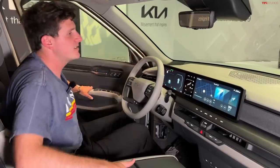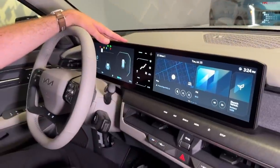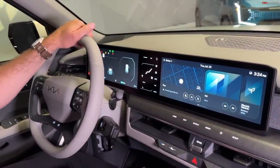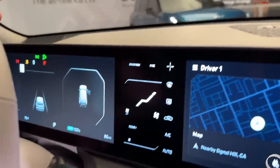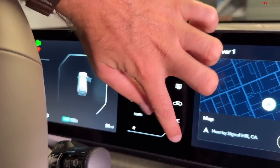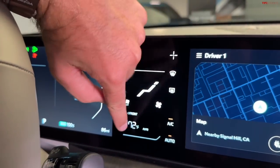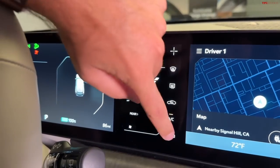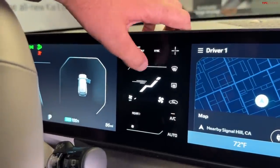The main focus on the inside is the dual screen binnacle, which we see in other Kia products. You've got your main cluster screen and your infotainment screen. Between them is a climate control panel with buttons for automatic climate control, fan speed, AC on/off, and temperature control — it all comes to life as needed. There's even a driver-only mode where, if you're driving without passengers, you can optimize the vehicle's range by selecting that option.